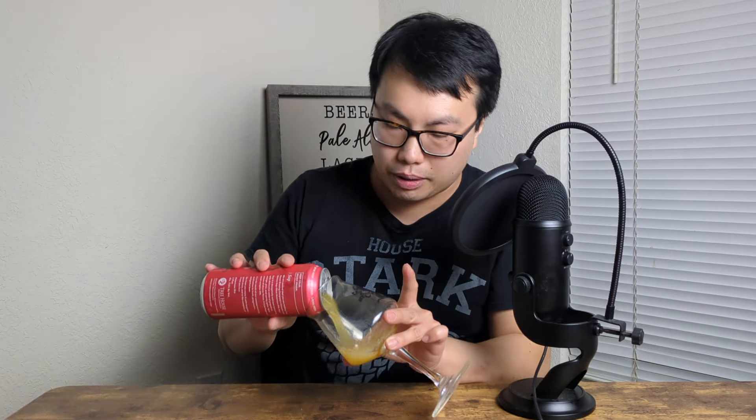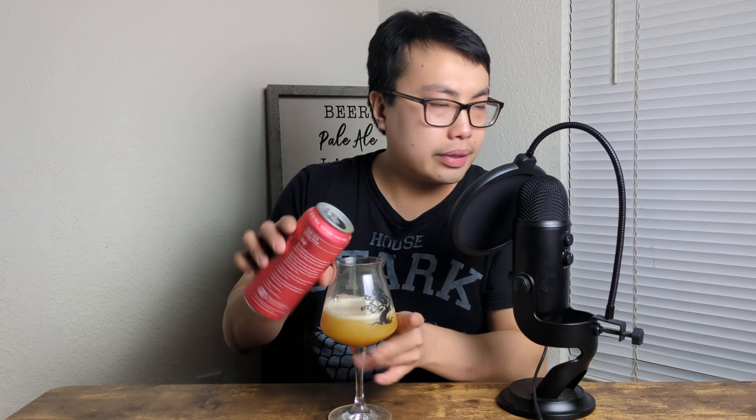But we're starting off with Sap. This is their Simcoe-filled IPA, 7%. Probably could start off with something a little bit more crazy, but whatever. This sounds like a good place to start.